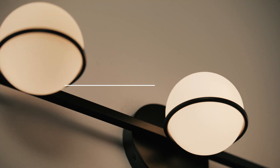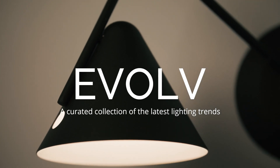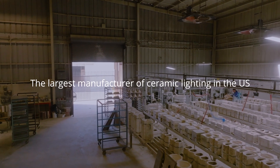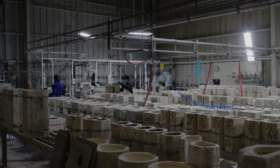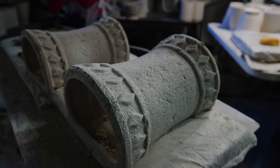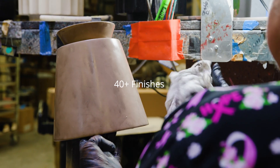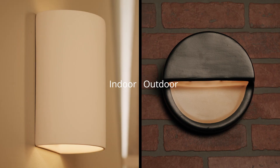Our Evolve line is a curated collection of today's hottest lighting trends with timeless style. And our Form Finish Function program makes us the largest manufacturer of ceramic lighting in the U.S. The Form Finish Function ceramic lighting program lets you customize your fixture from nearly 300 shapes, over 40 hand-applied finishes, and a range of functions such as ADA-compliant lighting in indoor and outdoor installation options.